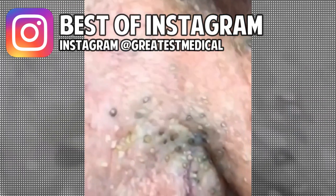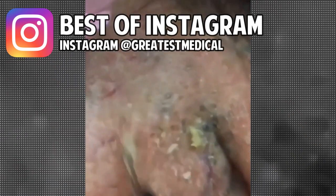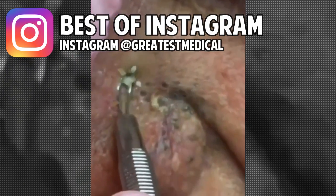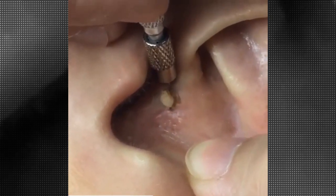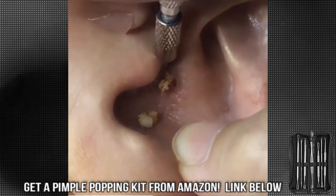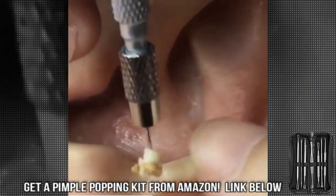I'm not sure of the original source, so if you know, please tell us in the comments so we can give them appropriate credit. Next is an incredible ear blackhead. Blackheads are a result of clogged pores from dirt and debris, both biological and foreign, and ears are not exempt from dirt and debris either. I bet this guy could have benefited from a good pimple popping kit — I'll put a link to my favorite below.